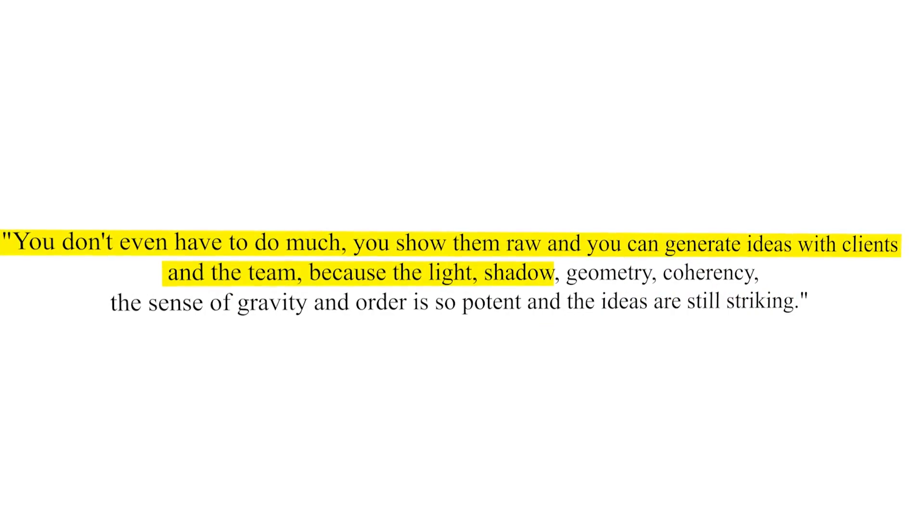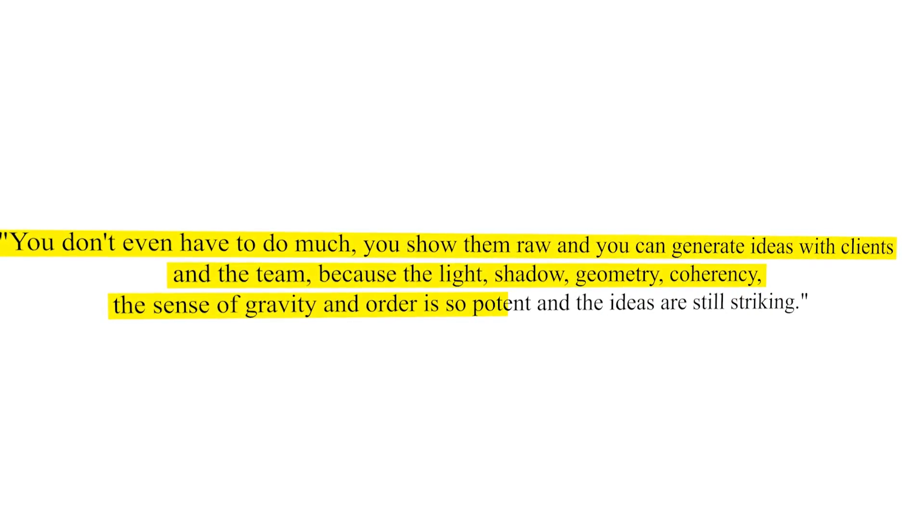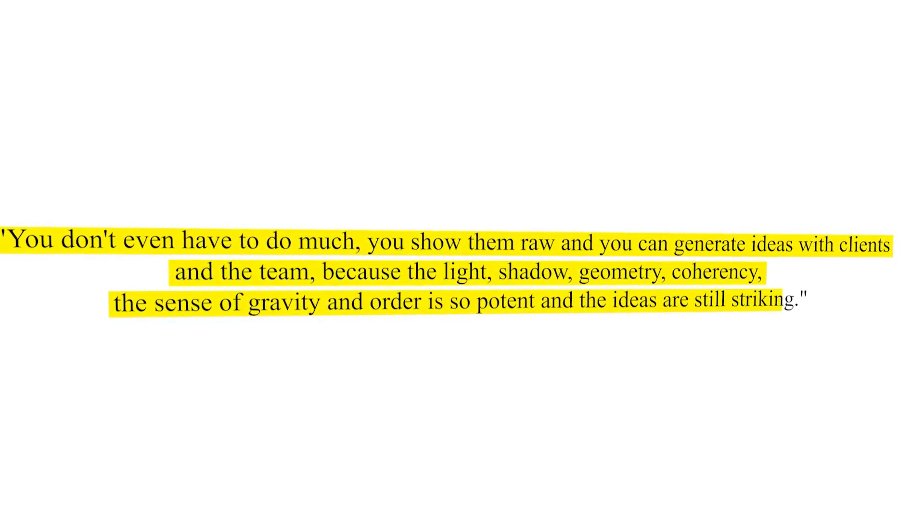'Because the light, shadow, geometry, coherency, the sense of gravity and order is so potent and the ideas are still striking.' So he's been using tools like Midjourney and DALL-E to generate architecture. I've been doing quite a lot of experimentation myself inside of Midjourney on architectural renderings.